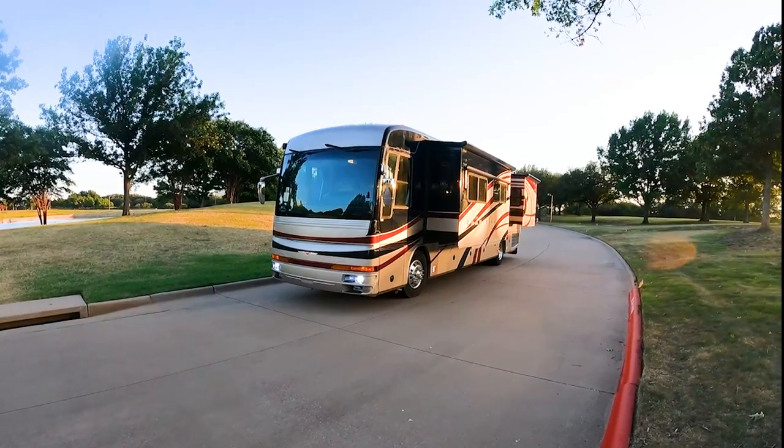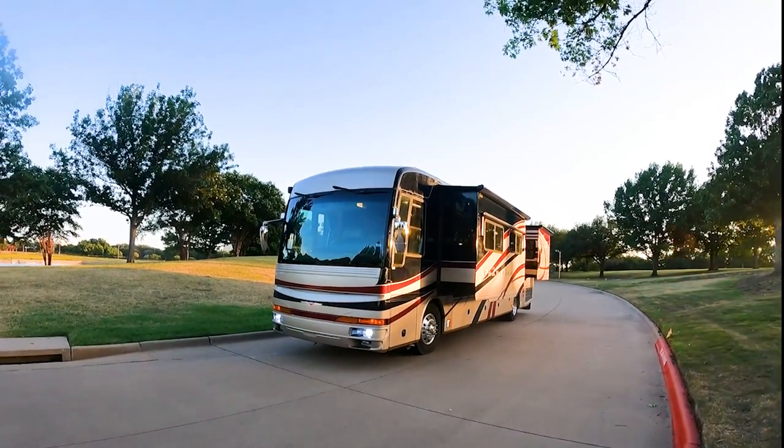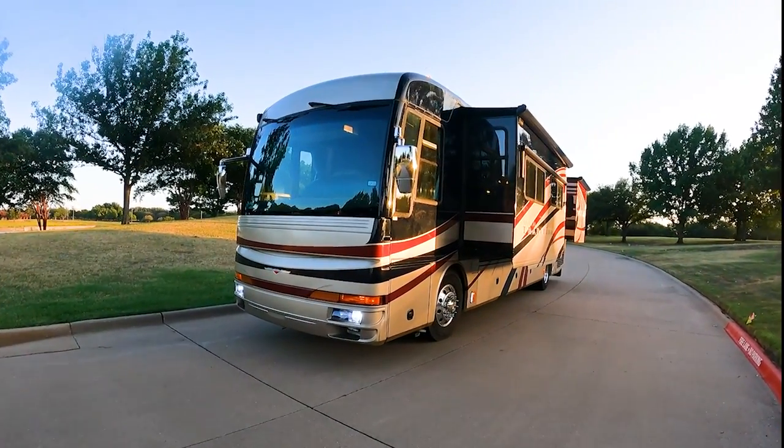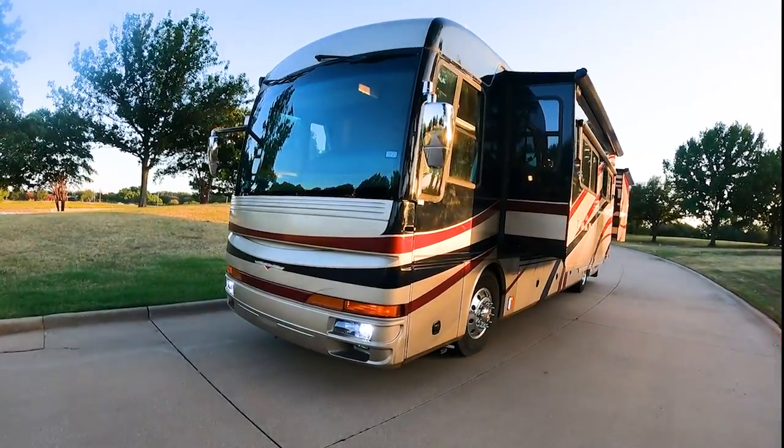All right, folks, I just want you to see our 2007 American Coach Tradition 40J. We stopped here in the North Dallas area and thought we'd film it just real quick on the way back from one of our trips.